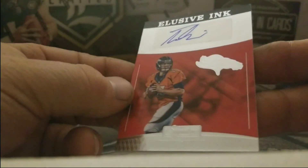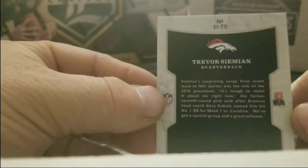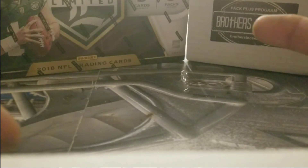Very nice. Just sold an Elusive Ink of Steve Atwater, so these seem to be pretty popular. All right, thank you guys for watching my videos, don't forget to like and subscribe, and as always — go Cowboys!